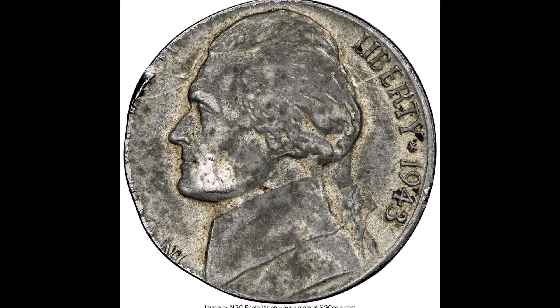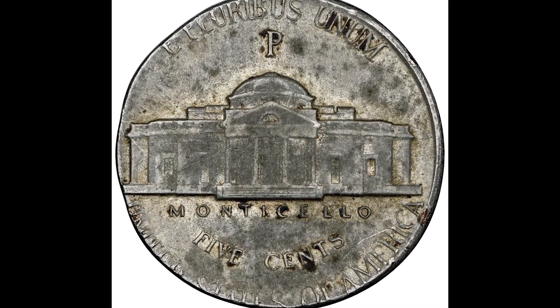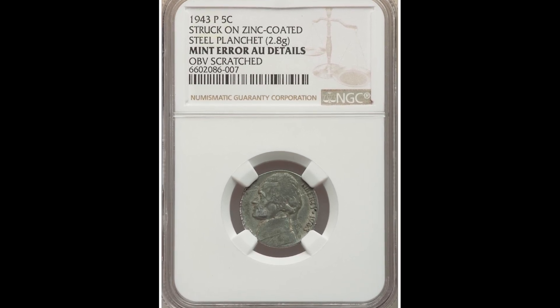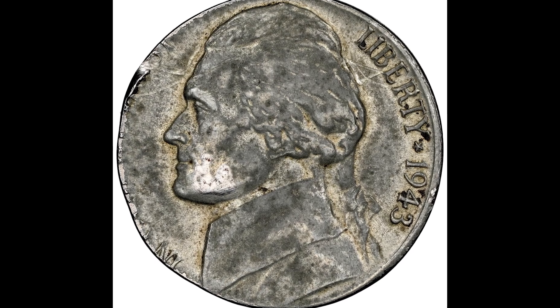This one also received a lower grade — graded by NGC at AU details, meaning there was something wrong with the coin. You can see the obverse was scratched. This one also weighs 2.8 grams and was accidentally struck on a steel planchette. This 1943 coin sold for $840.